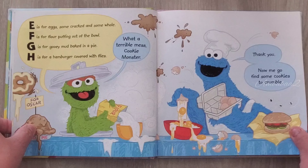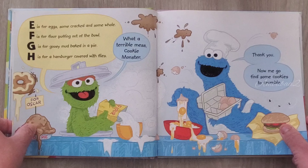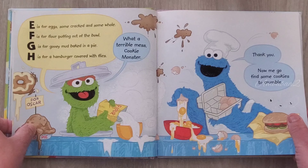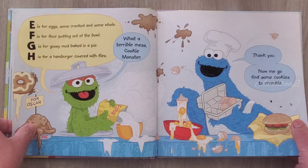E is for eggs, some cracked and some whole. F is for flour pouring out of the bowl. G is for gooey mud baked in a pie. H is for hamburger covered with flies.